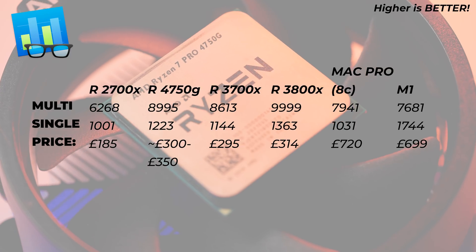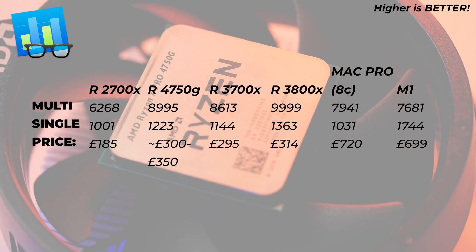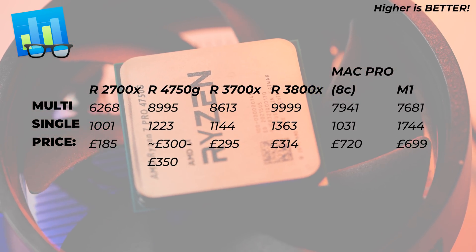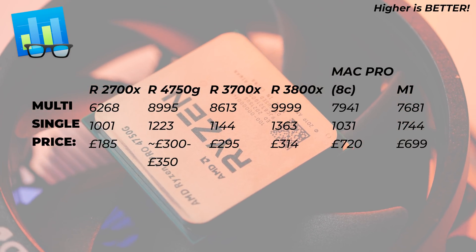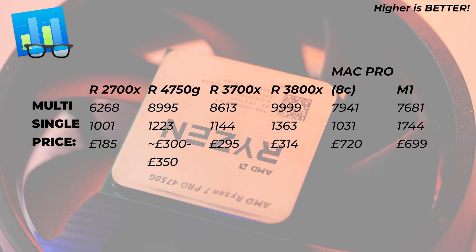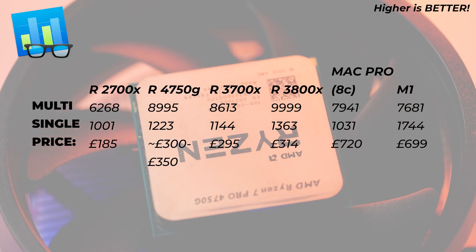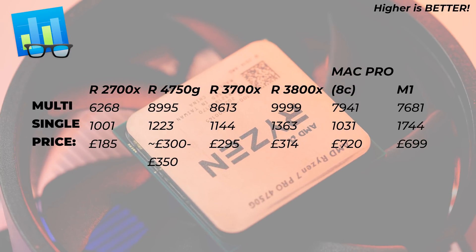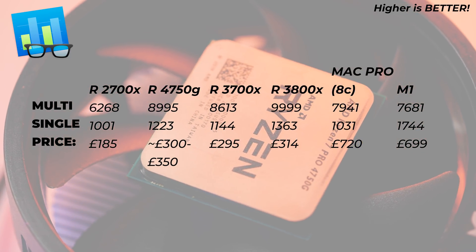Looking at the Mac Pro scores, we're beating both multi-core and single-core performance, which is unbelievable for a processor like this. Obviously the Xeon inside the Mac Pro is meant for different workloads, but it's still remarkable that Apple offers such a processor as the base model for a £6,000 Mac Pro. They should at least take £500 off the base model price — it's just ridiculous to offer something like that.